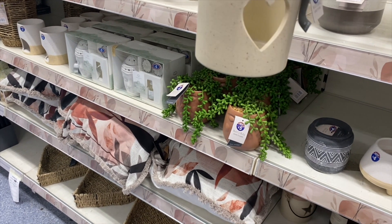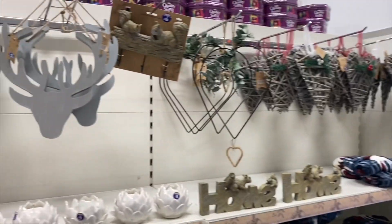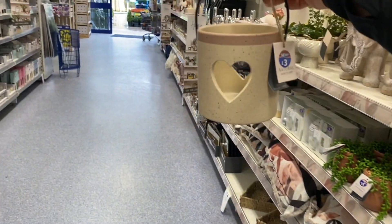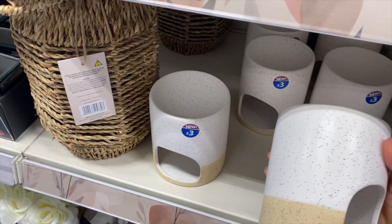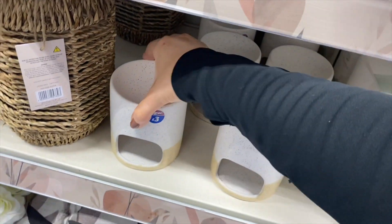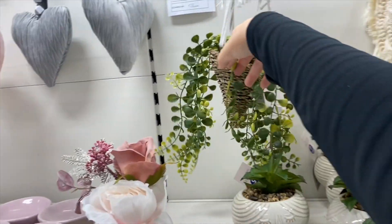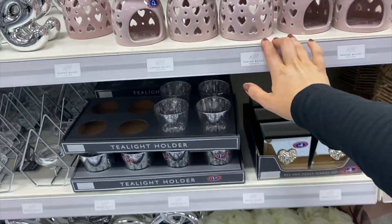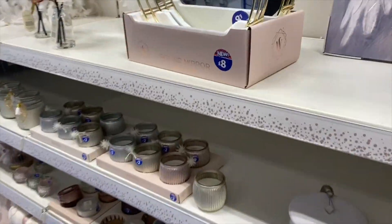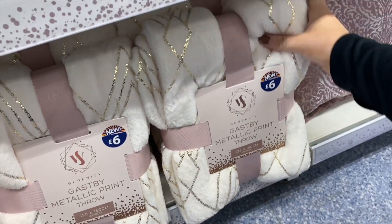There are big chunky throws, Christmassy decorations like antlers, a candle holder — how nice does that look for three pounds! I really like this wax burner as well — it's that speckly material. Only trouble is wax burners get dirty so quickly, but I do really like it. There's a hanging moon, hanging shelf, fake plant, more small wax burners and tea light holders. Lots of little metallic bits, a metallic plate, a beautiful dreamcatcher — I love anything Great Gatsby, 1920s style.